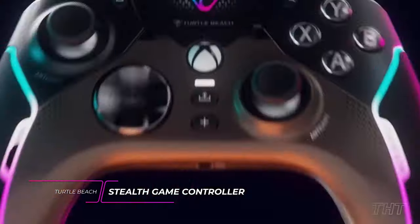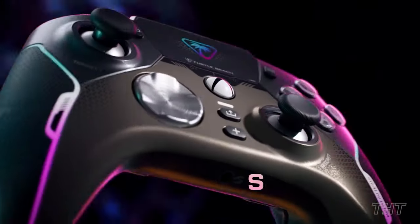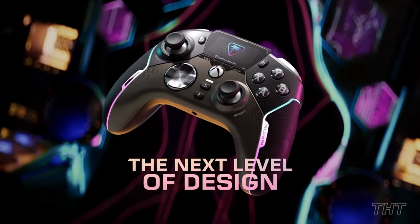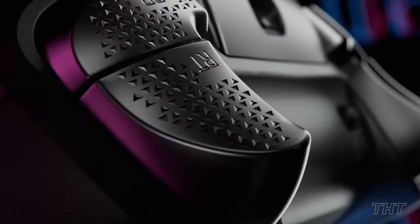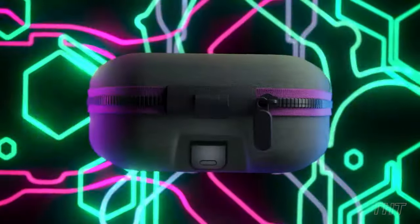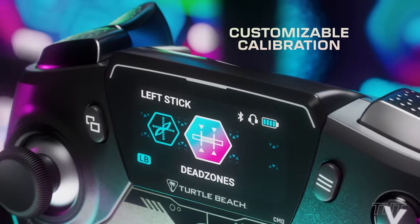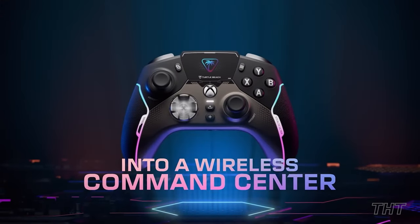Elevate your gaming experience with the Turtle Beach Stealth Ultra Wireless Smart Game Controller. Crafted with precision and expertise, this controller delivers premium performance, allowing you to easily dominate the competition. Connect wirelessly to Xbox consoles and Windows 10 and 11 PCs using the patented lag-free 2.4 GHz USB transmitter, which can be inserted directly into your device or into the convenient charging dock. Expand your gaming horizons with built-in Bluetooth technology, enabling enhanced gaming experiences on Android mobile devices and compatible smart TVs. The controller can be customized on the fly using its 1.5-inch connected command display, and it also showcases RGB lighting on the sides. It's the MVP of your gaming arsenal that you never knew you needed.